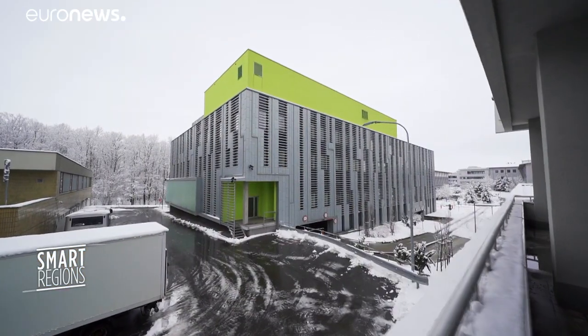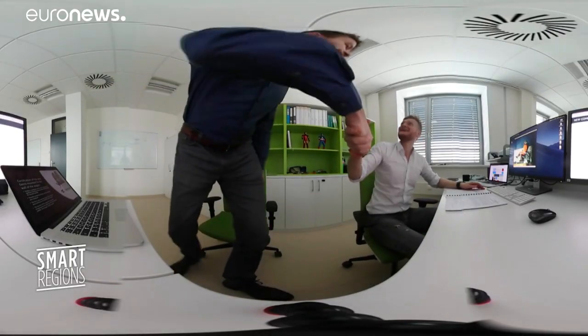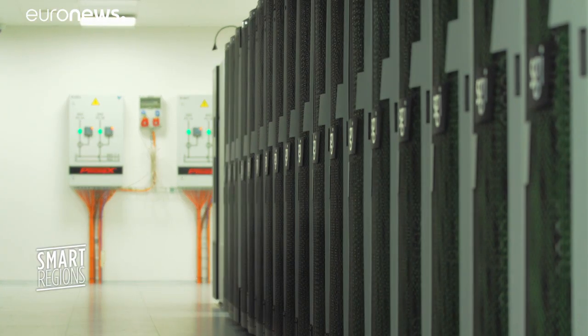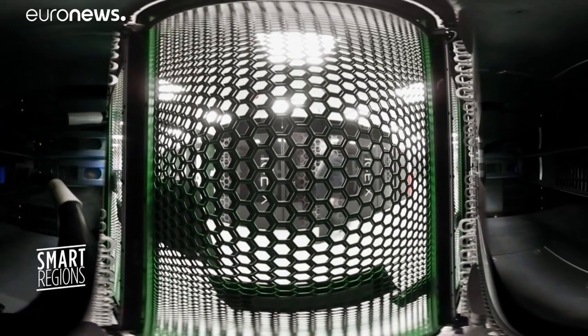The supercomputing center is now preparing for an upgrade. This spring the team will install what's known as a petascale computer and develop AI and machine learning applications. The center is close to 100% capacity helping scientists, engineers, and entrepreneurs to innovate fast. It's very nice to see how the supercomputers are able to solve really huge problems which are impossible to solve without them — and that's something that makes me really happy.